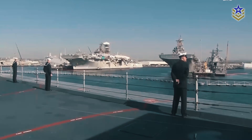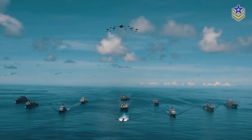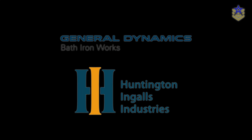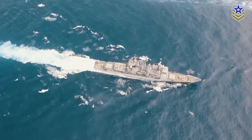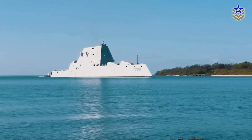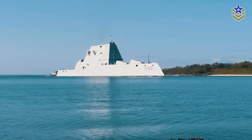Navy leaders have stated that their objective is to obtain the first DDG-X in 2030 and add the new ship to the fleet as early as 2034. General Dynamics and Huntington Ingalls were awarded contracts to conduct initial design work, and the Navy approved the DDG-X major features in December of 2020. Various hull configurations are currently undergoing testing, including an angular hull form that was presented in August 2022.